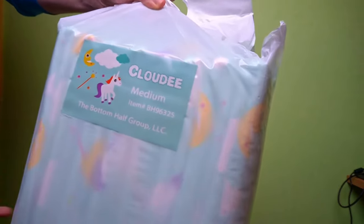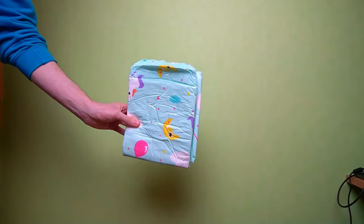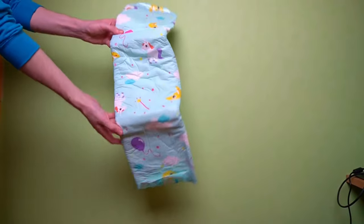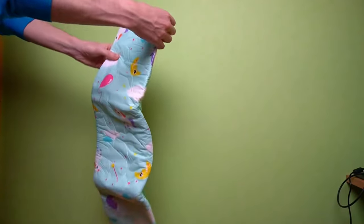Good news for fans of the Bambino Cloudy. The diaper has been around for a while and I have already tried it out. In the practical test, it didn't achieve a top ranking because the absorbency wasn't outstandingly good. Many other diapers managed more.